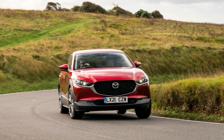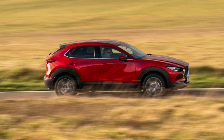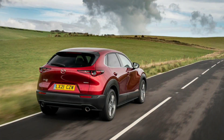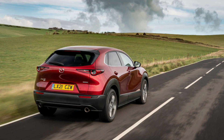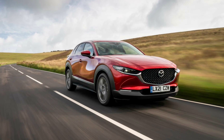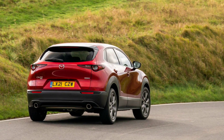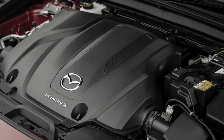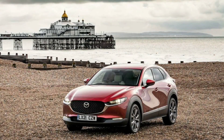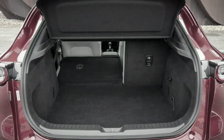Mazda's innovative 2.0-litre SPCCI compression ignition petrol engine has had its first major mechanical overhaul, debuting in the latest Mazda 3 hatchback and the 2021 CX-30 compact crossover. Updates include re-profiled intake cams, a lower compression ratio, new pistons and recalibrated control software. It also gains a new 24-volt belt-driven mild hybrid system — Mazda's M Hybrid — which works mainly to refine performance by flattening the torque curve and enhancing throttle response at low rpm.